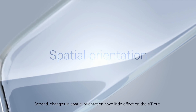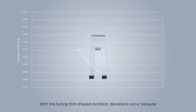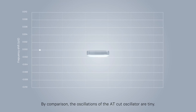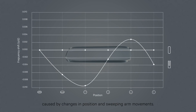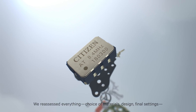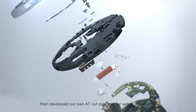Second, changes in spatial orientation have little effect on the AT-cut. With the tuning fork-shaped oscillator, deviations occur because it makes sizeable oscillations in empty space. By comparison, the oscillations of the AT-cut oscillator are tiny. As a result, it minimizes the impact of gravitational acceleration caused by changes in position and sweeping arm movements. AT-cut oscillators were almost never used for watch movements. We reassessed everything – choice of materials, design, final settings – then developed our own AT-cut oscillator for watch movements.